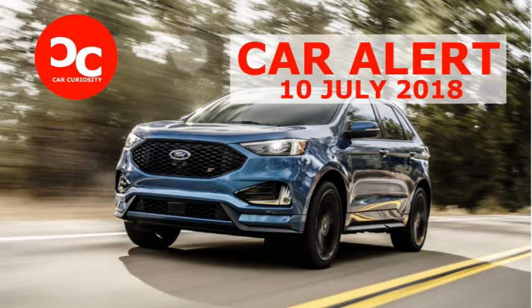Sorry, but the only transmission option is an 8-speed automatic. So it starts at $43,350, but how high can it go?